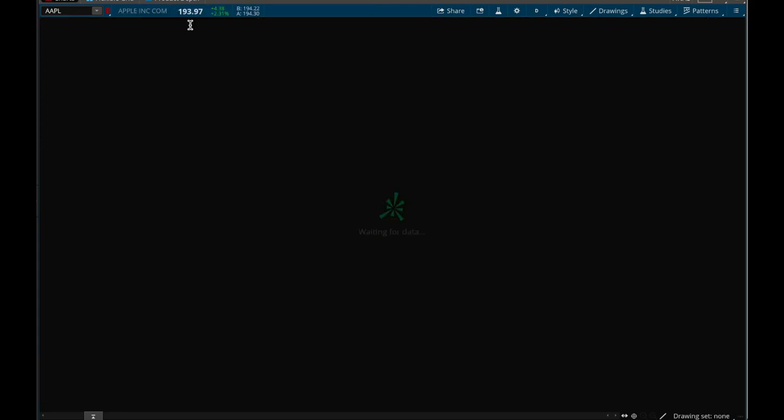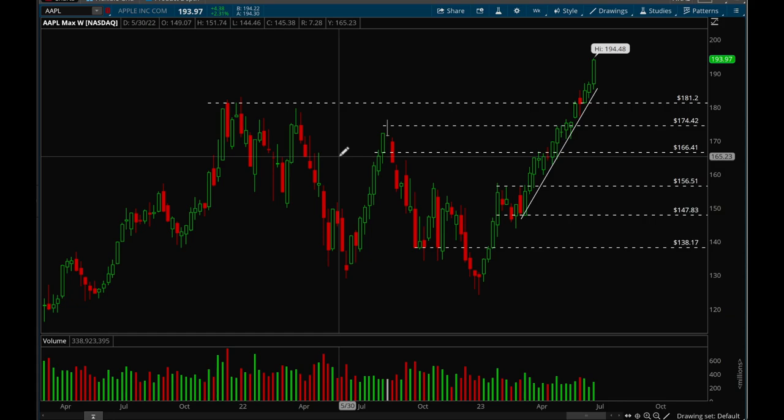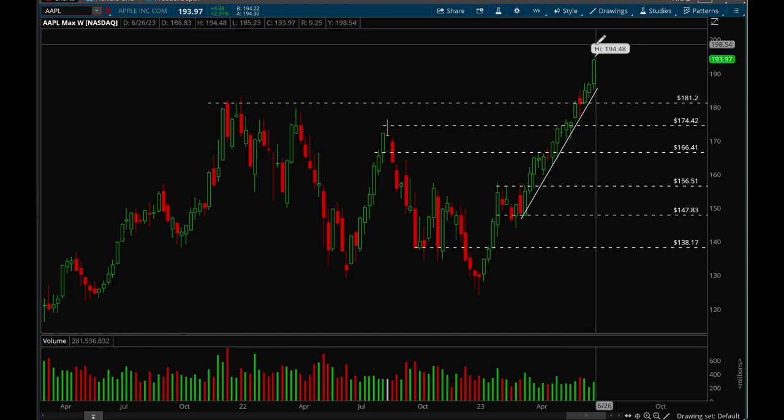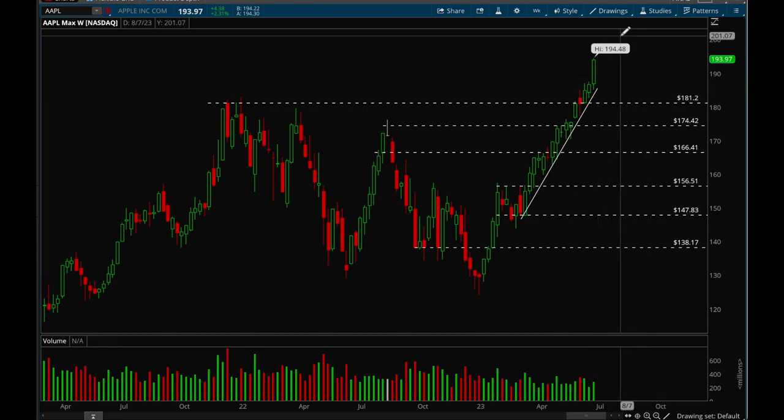Now looking at individual big-cap tech stocks, starting with Apple — the strongest stock in the market right now. This stock is absolutely insane, it just keeps going higher with no real stops. It's getting really extended since it really hasn't pulled back since 156. We had a strong rally, consolidation, another strong rally, and now it's been rallying the last couple weeks. A lot of money is pouring into Apple. Next resistance level should be at 200 — a psychological level.